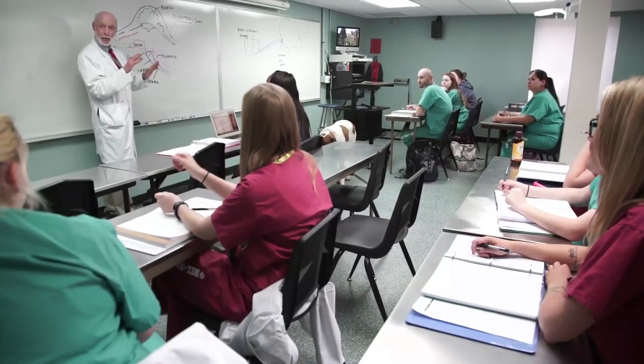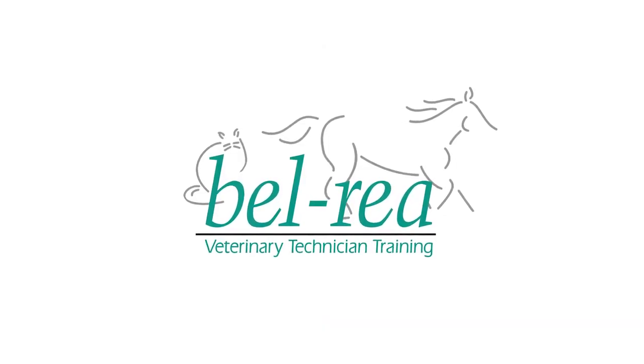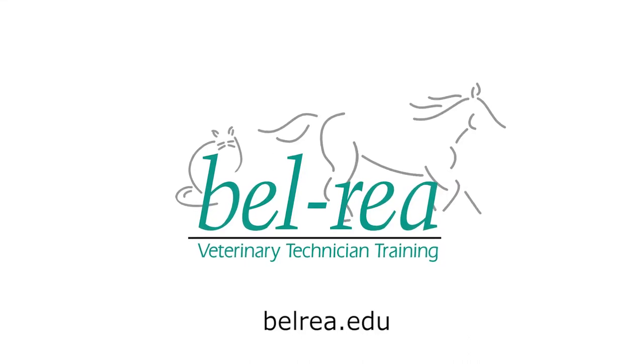Really, in this field, the sky is the limit. Our mission at Bell Ray is to train veterinary technicians to succeed in the field, but most importantly, to make a difference in the lives of animals. To learn more, visit us online at bellray.edu.